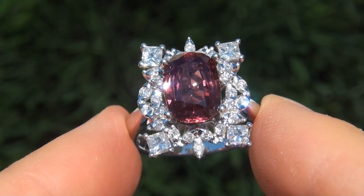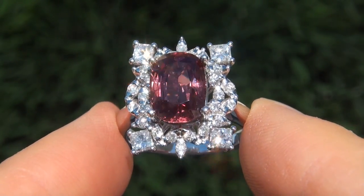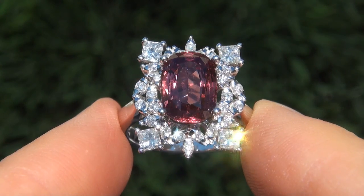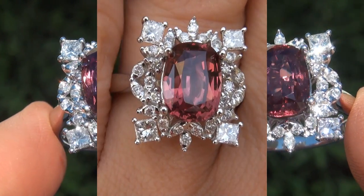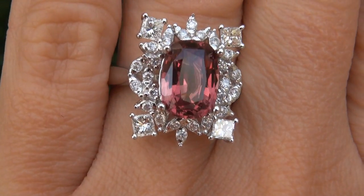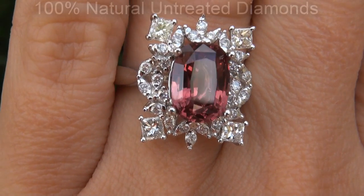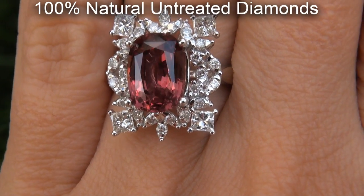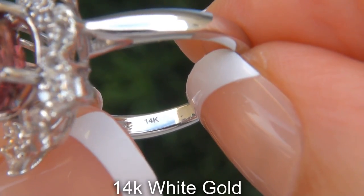As you can imagine, our consignor originally paid a fortune for this ring and is hopeful to recover at least $23,500. Our gemologist also checked and verified every aspect of the ring and confirmed that it is a genuine sapphire accented with 100% natural untreated diamonds and the setting is heavy solid 14 carat white gold.